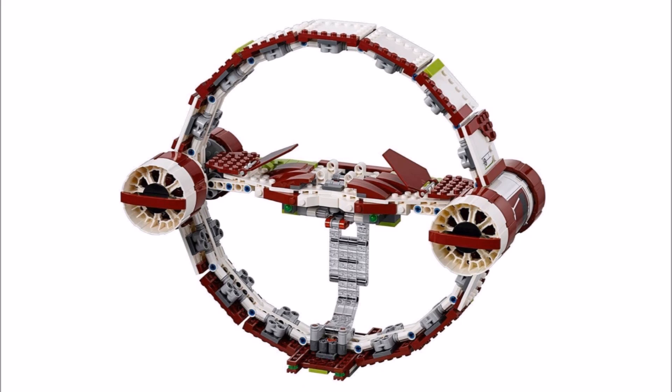The Hyperdrive ring features spring-loaded missiles for play, big engines, and a handle so you can dock the Starfighter in it to fly off and use the Hyperdrive. It also has a trigger so the fighter can quickly release again. For collectors, the Hyperdrive ring can stand up on a flat surface so you can display it with the fighter too, and we love its complex Technic construction adding to its unique look.